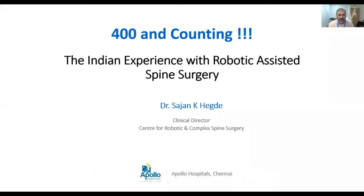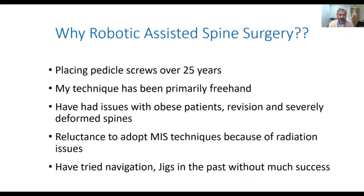Good evening, ladies and gentlemen. Today, I talk about the Indian experience with robotic-assisted spine surgery. We are already 400 cases and counting.